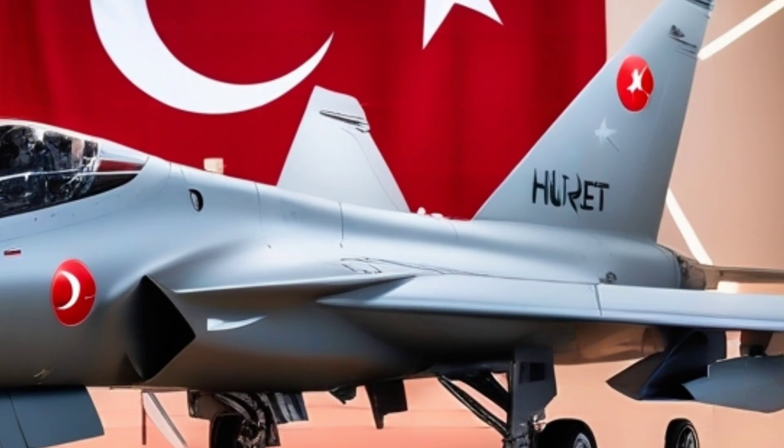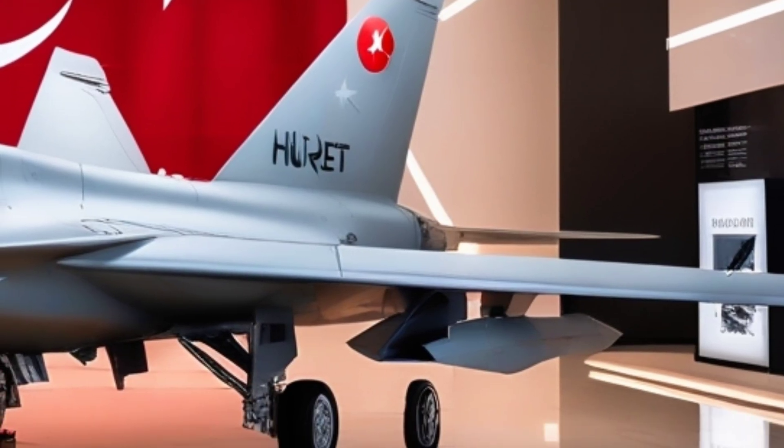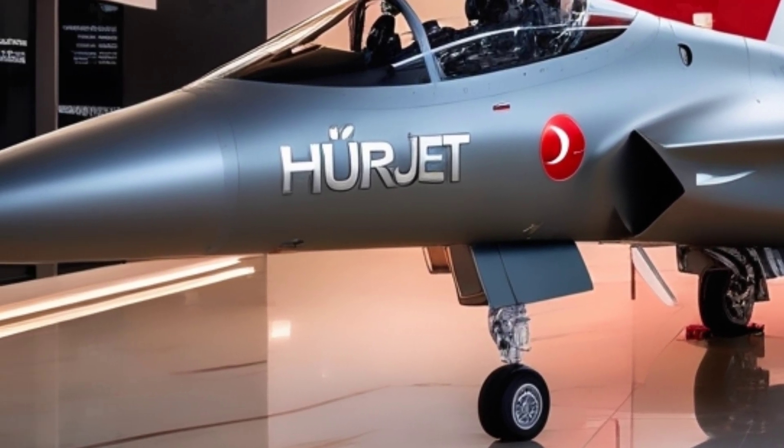With production ramping up and deliveries expected soon, the Hürjet could become a game-changer in both training and light combat sectors. Its success may also pave the way for broader adoption of Turkish defense technology on the global stage.